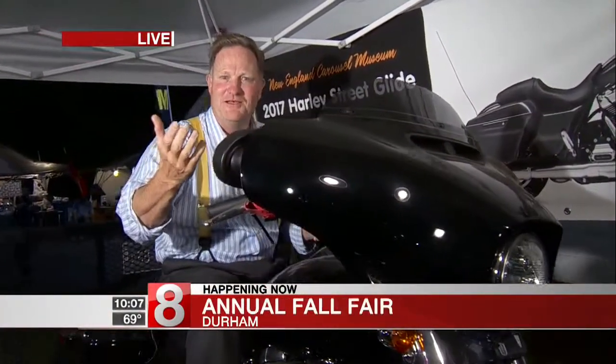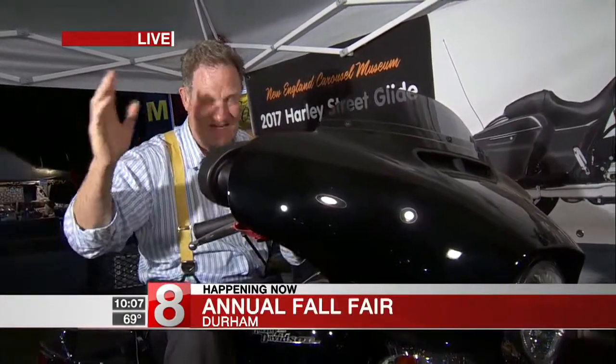Harley Davidson — $20 if you win the raffle here at the Durham Fair. It's benefiting the New England Carousel Museum.